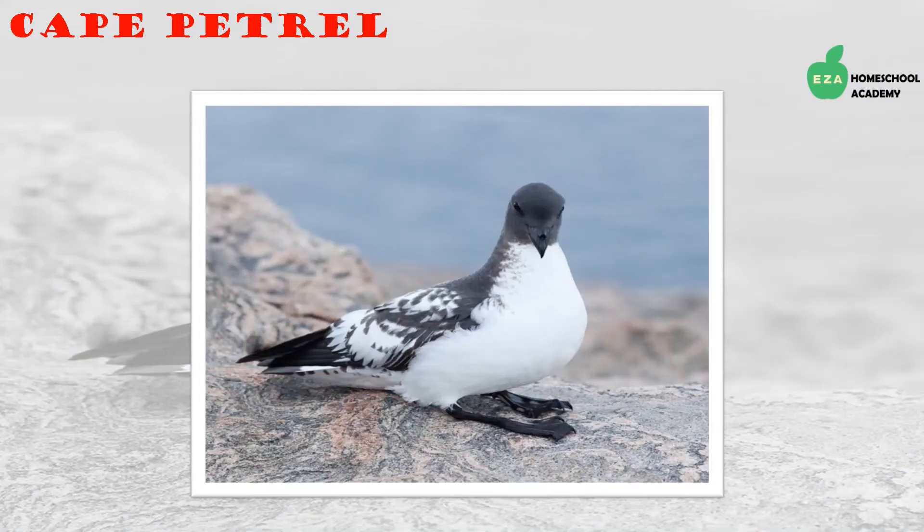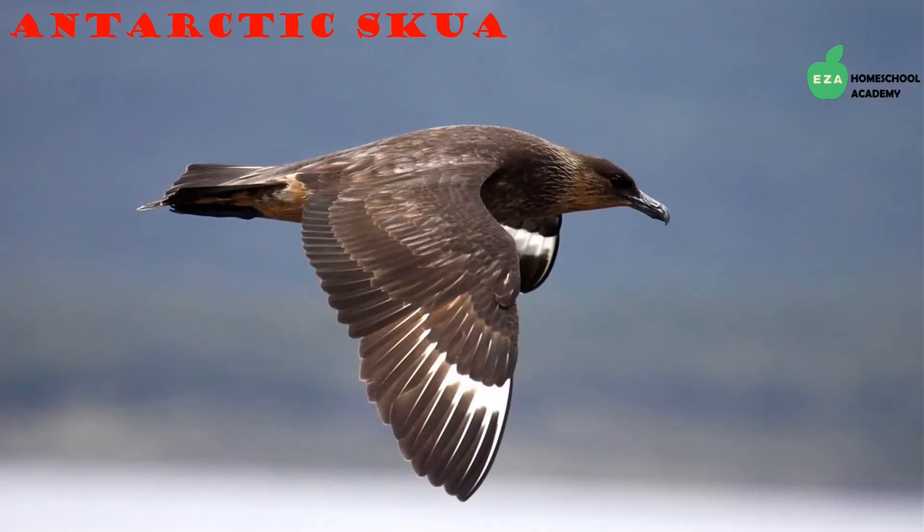A close relative to the snow petrel is the Cape petrel. They have a black head, a black beak, and white patches on their wings. They eat crustaceans, squid, and fish.